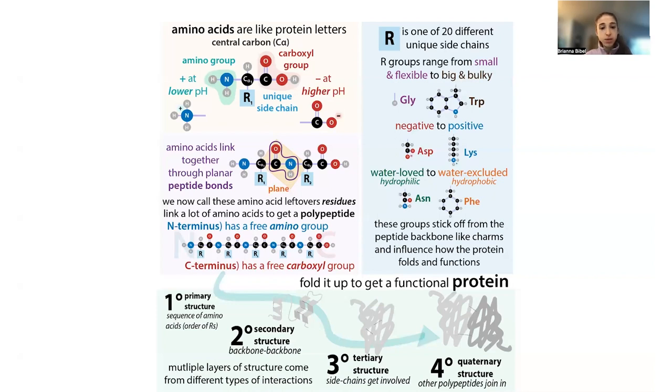Speaking of terminology: when amino acids are free-floating, we call them amino acids. When they link together, we technically call them residues, because once you've linked them using the amino group and carboxylic acid group, what's left is no longer a full amino acid — it's the residual. But we often still refer to them as amino acids. For example, we might say 'the serine residue in the protein' or just 'the serine amino acid' — I may use those terms interchangeably.